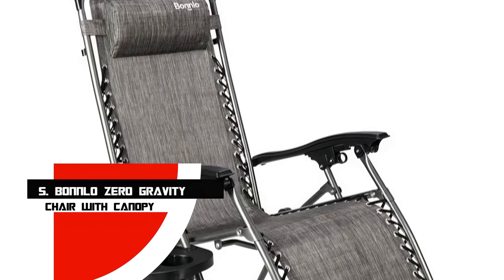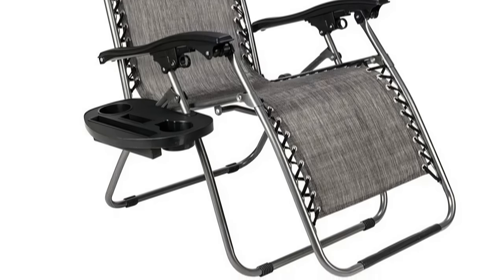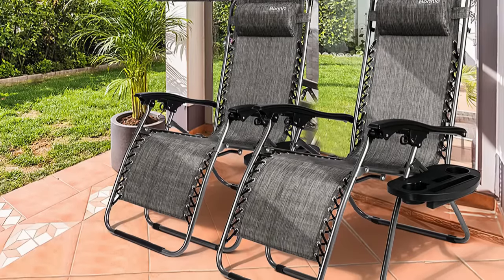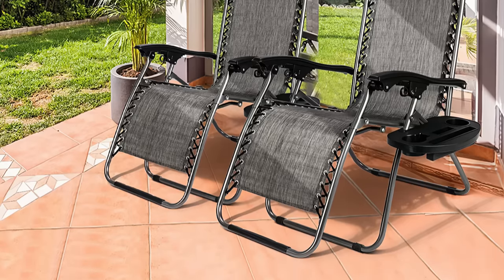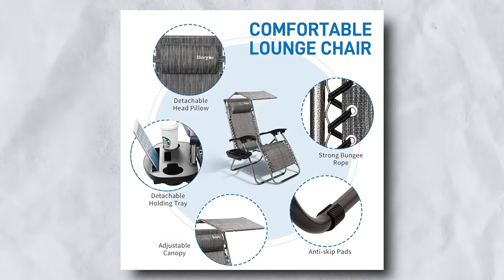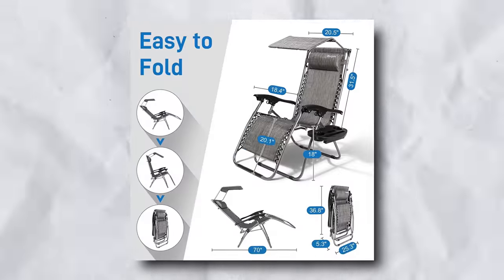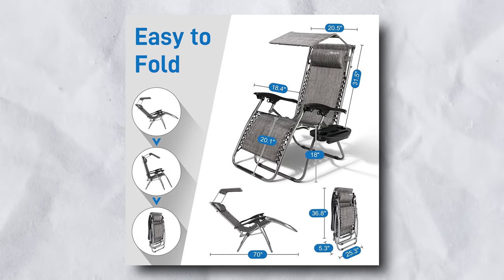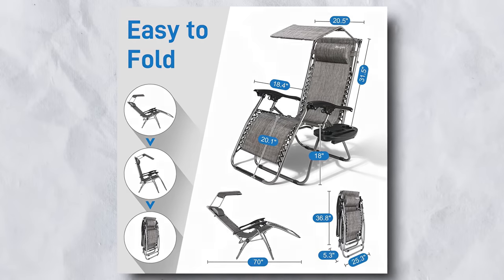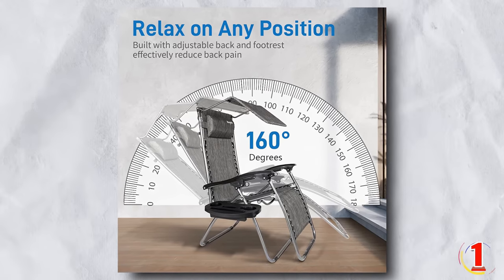Number 5: Banlou Zero Gravity Chair with Canopy. Because of its built-in canopy, this chair can help keep the sun out of your eyes, making it ideal for summer reading. This zero-gravity chair is available in two neutral colors and comes with all the accessories you could want, including a headrest and a cup holder tray — and it's also reasonably priced. Its canopy and headrest can be adjusted to fit your needs, and the side tray includes two cup holders, a phone mount, and a tablet holder. The chair's lightweight design can support up to 250 pounds and folds flat for portability.